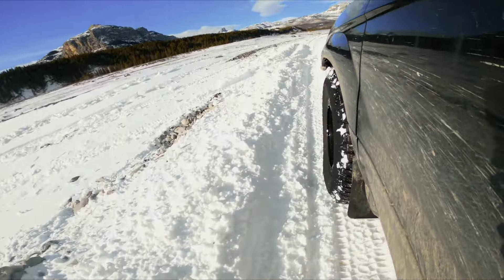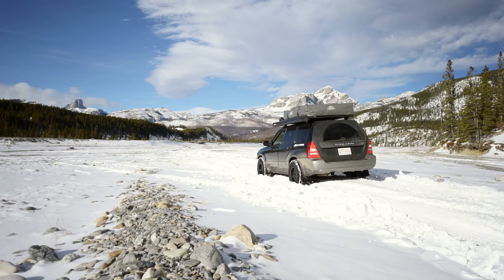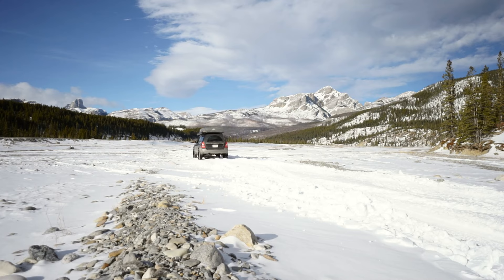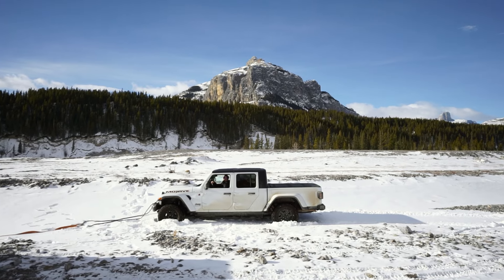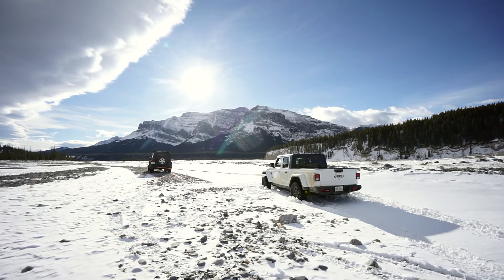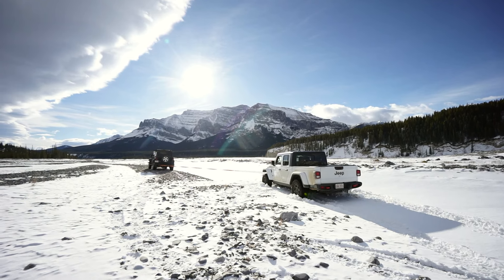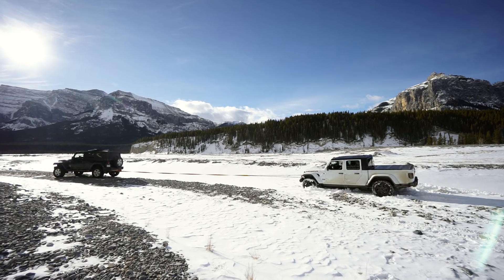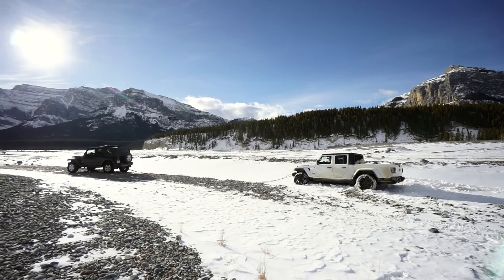Venturing into the valley in pursuit of the deep snowdrifts, we didn't have to search for long. Lee discovered a large windswept snowdrift that even the Gladiator couldn't conquer. But after a series of pulls, the Gladiator was free and it was my turn to go get stuck.